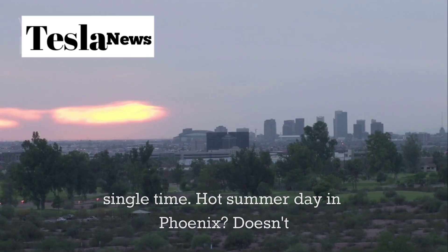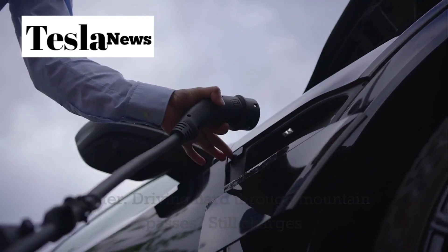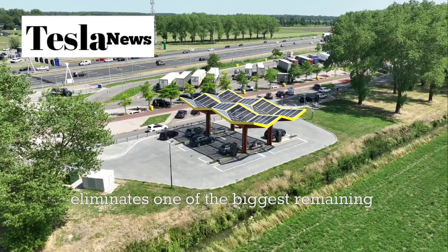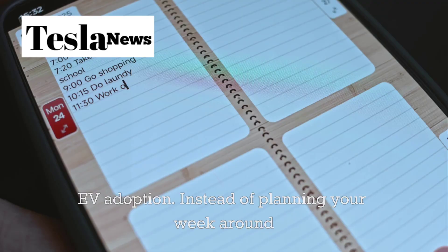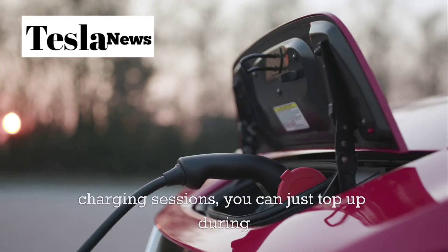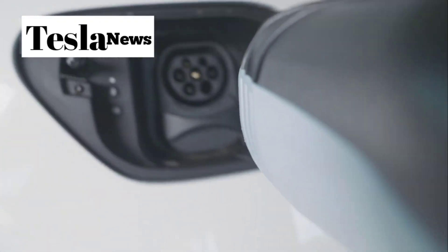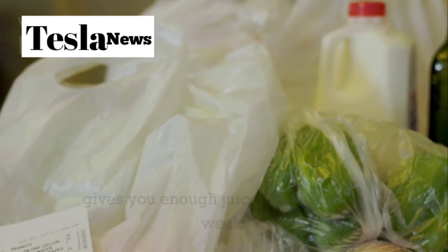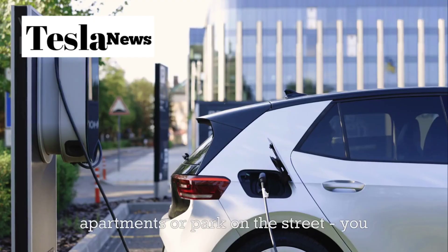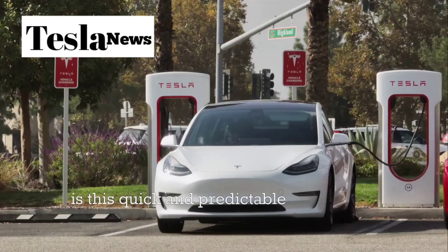Hot summer day in Phoenix? Doesn't matter. Driving hard through mountain passes? Still charges at full speed. For your daily life, this eliminates one of the biggest remaining barriers to EV adoption. Instead of planning your week around charging sessions, you can just top up during your regular grocery run. 15 minutes at Target gives you enough juice for the entire week. This is especially huge for people who rent apartments or park on the street — you don't need a home charger when public charging is this quick and predictable.